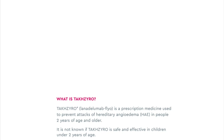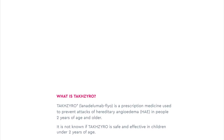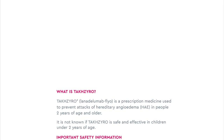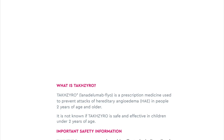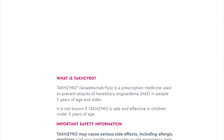What is TaxIro? TaxIro is a prescription medicine used to prevent attacks of hereditary angioedema in people 2 years of age and older. It is not known if TaxIro is safe and effective in children under 2 years of age.